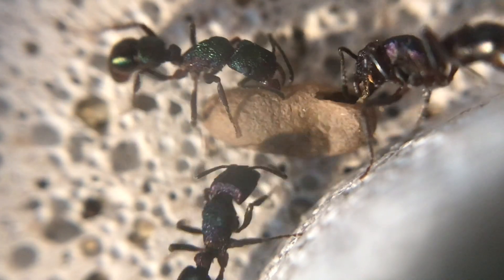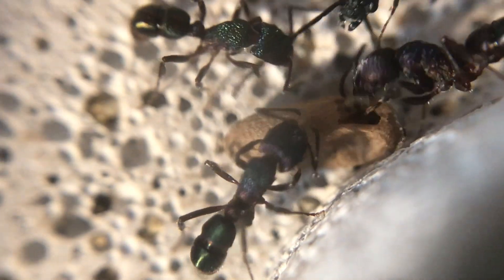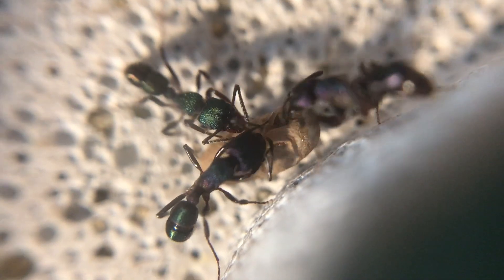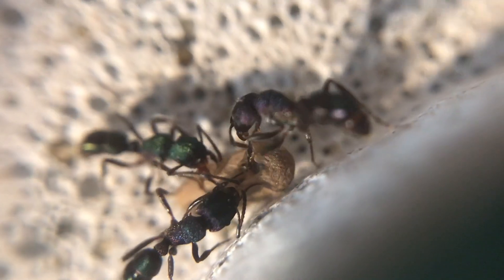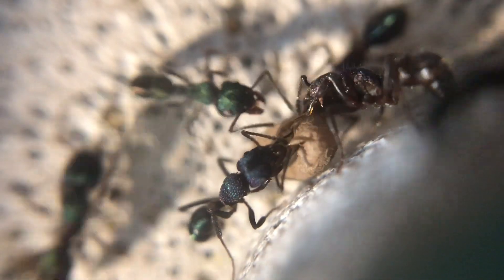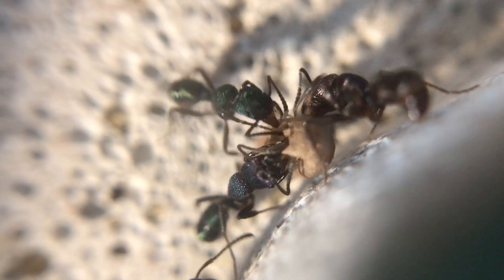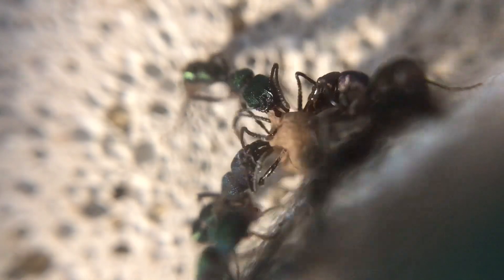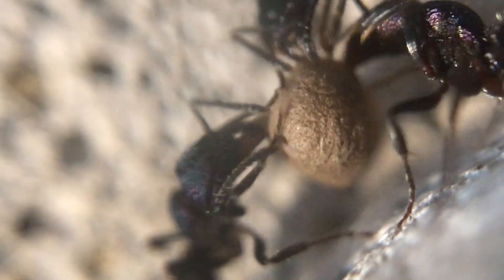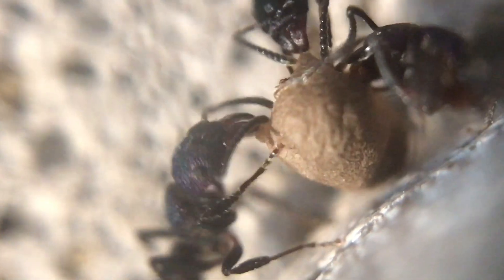The Rhytidoponera metallica or the green headed ants are known for their painful sting. Many a picnic they have disturbed and it's quite a burning fiery sensation when they do sting you. It's nothing like a bull ant and nothing to be that scared about, but it can cause anaphylactic shock in some people, though it's very rare. This species by nature is more for the advanced ant keeper. The green headed ants are not good climbers at all, so you can keep them in an outworld without fluon. Always good to have a lid on them because they do have a nasty little sting.